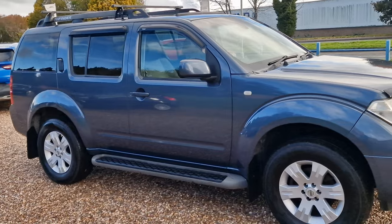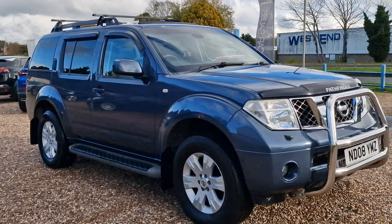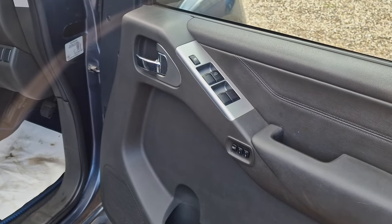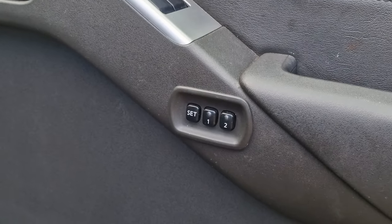It starts and drives really, really well. Let's have a look inside the vehicle then, shall we — where I don't think you'll be disappointed. Upon having a look inside the vehicle, you will notice it does have the memory seats.